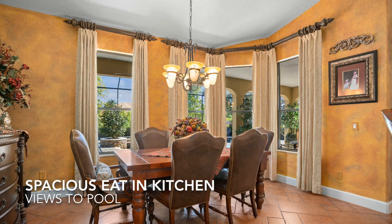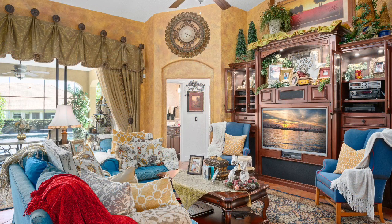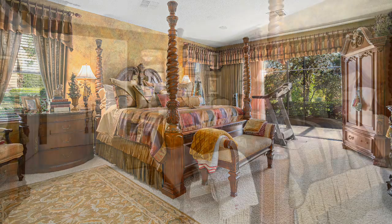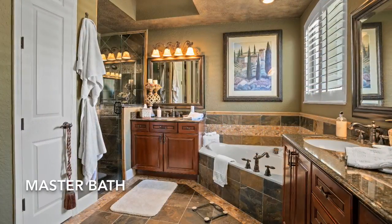Warmth and sophistication are defining characteristics of this highly desirable home. Enjoy sliding doors to the pool from the master bedroom, and relax in the spa-like bath with two vanities, soaking tub, and frameless shower.